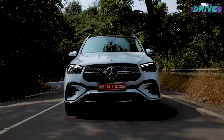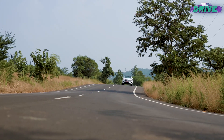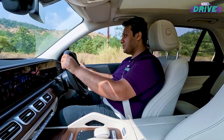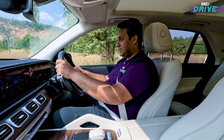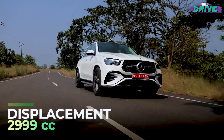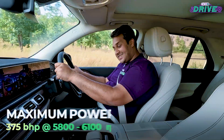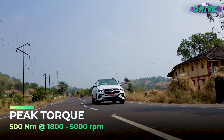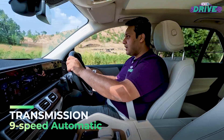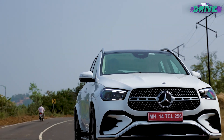On the engine front, there is one petrol and two diesel options, but the diesel will come a little later — in 2024 to be precise. What we have here is the petrol version of the GLE, the most powerful of the lot, with 375 brake horsepower and 500 Nm of torque. Helping it get that additional bump of power is a 48V mild hybrid system — the ISG, as Mercedes-Benz calls it.